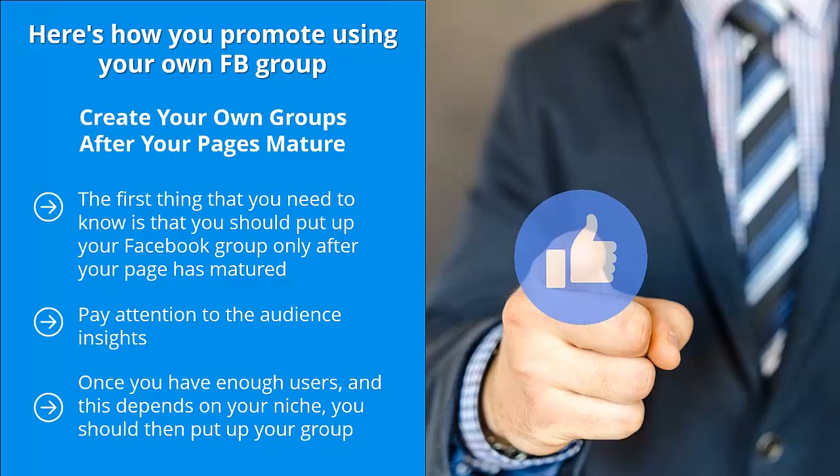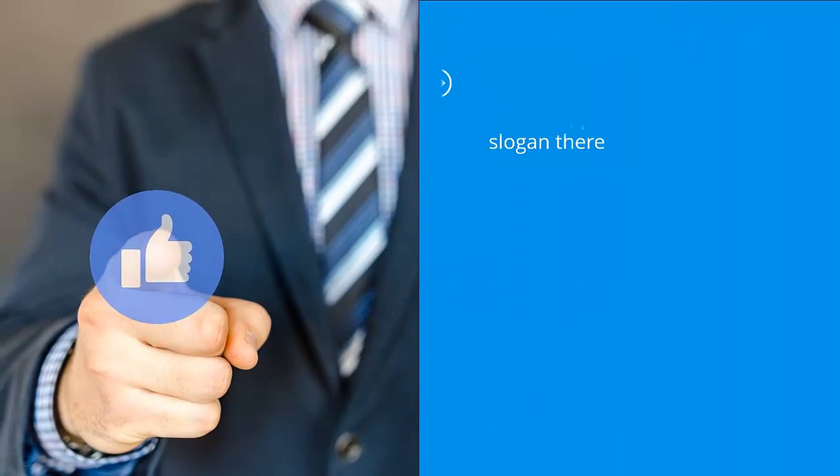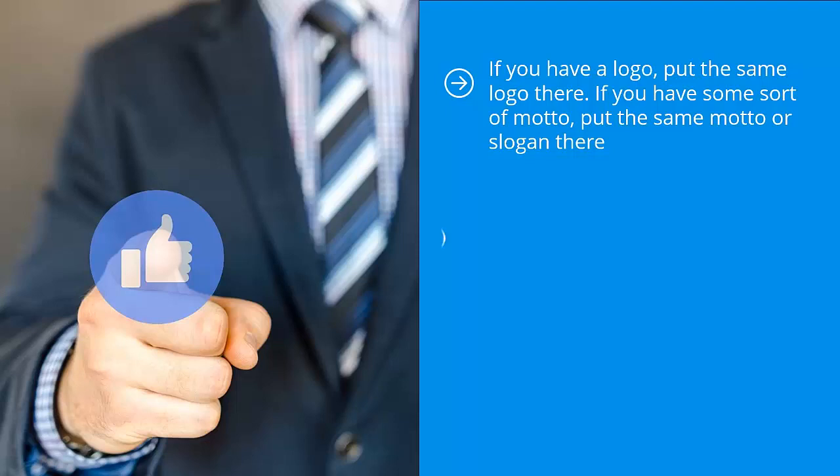Your group must be as identical as possible to your page. If you have a logo, put the same logo there. If you have a motto or slogan, use the same one. The key is to use your Facebook group as an extension of the brand you're creating with your Facebook fan page. Give your group members a reason for coming back — this means original content or freshly curated content that you don't show on your Facebook fan page.